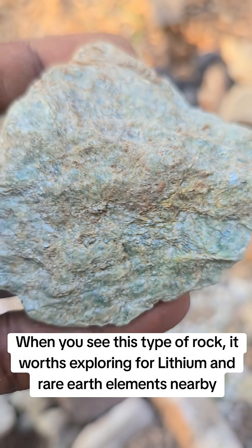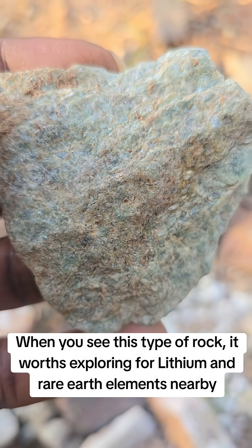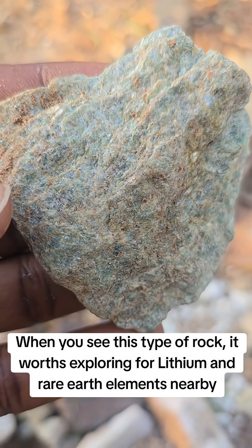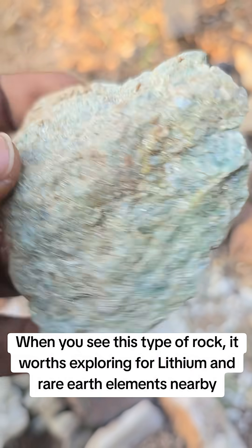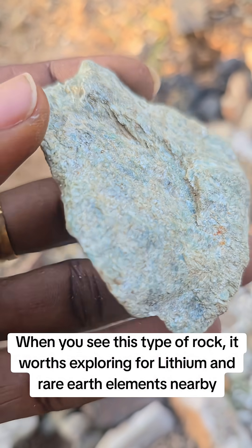If we start going further to look at some significance of this, it actually shows a low to medium grade kind of metamorphism. That is actually found within the greenschist facies. And these are commonly associated with hydrothermal alteration zones and shear zones.